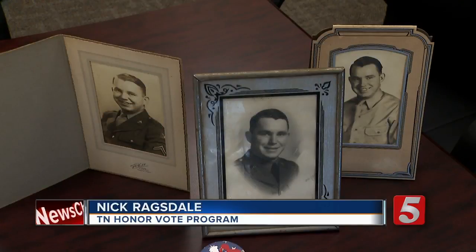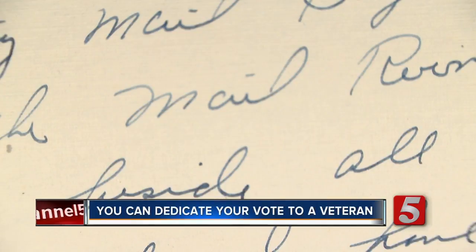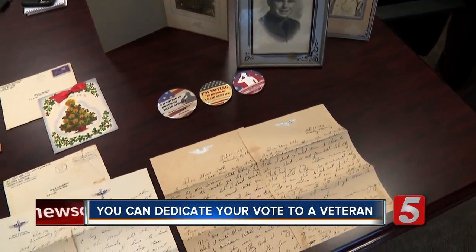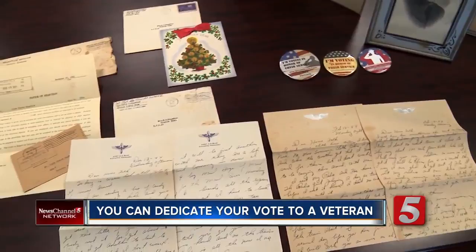Nick Ragsdale is proud of his late father's service in World War II. He served in Wendover, Utah with the 509th Special Composite Group. Nick holds dear his father's pictures, letters home from war, even his dad's selection notice calling him to active duty.